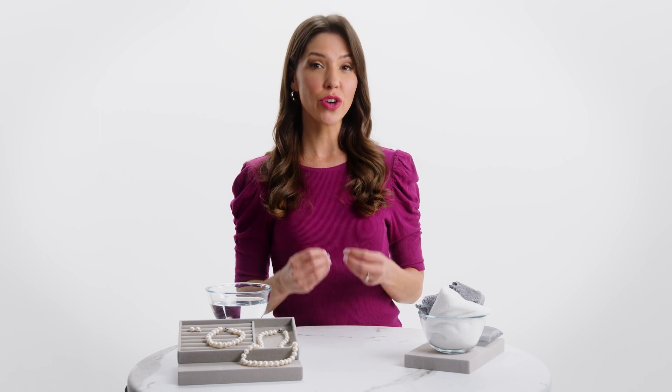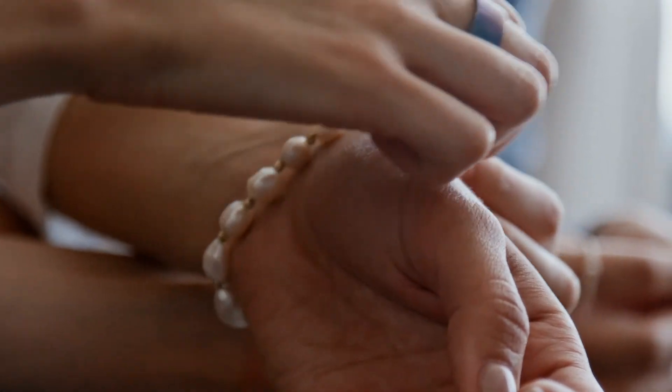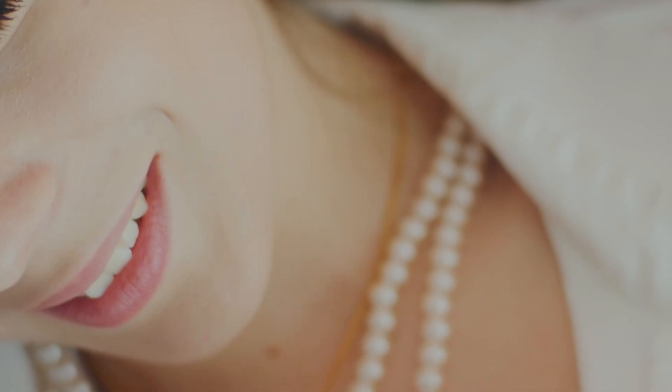Another thing to be aware of is not wearing your pearls often enough. When pearls are left off of the body, they will dry up and lose their detail, shine, and structural integrity. Wearing your pearls often will actually hydrate them with your natural body oils. This companionship with your pearls becomes integral to the longevity of your jewelry, as forgetting about them will lead to decay.